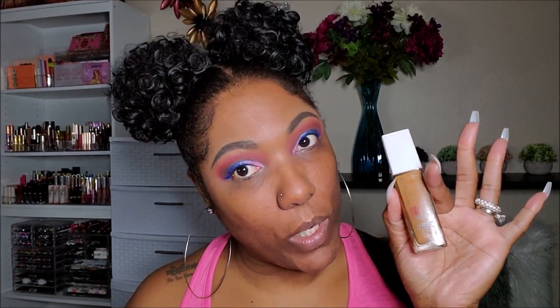For foundation today I'm going in with my Maybelline 24-hour Super Stay and I have this in the shade Warm Coconut. To apply this foundation I'm going to use my IT Cosmetics Skin Smoothing Complexion Brush and I'm going to just dampen it a little bit with some of my Ole spray.